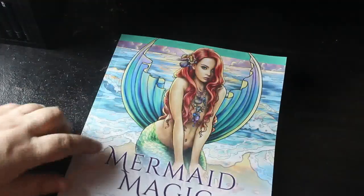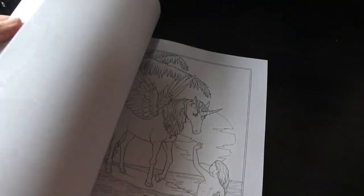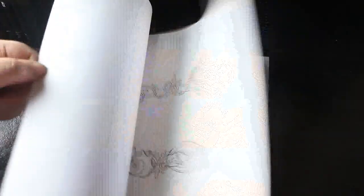Speaking of Selina Fennec, I did get her Mermaid Magic book. This is one I bought with some Christmas money I had from work — we were given money instead of a Christmas party, and I used it for this. I love her books; this one is lovely.